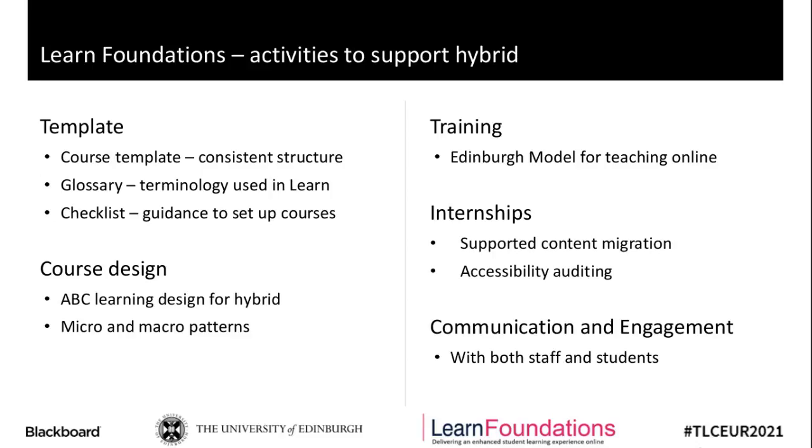Hybrid at Edinburgh involved — and I'm aware it's meant different things for different people and has been called different things — for us at Edinburgh, it involves some staff being off campus and some on campus, and the same for students. So we had students and staff in different time zones around the world. This slide gives an overview of some of the activities and the work from the Learn Foundation project to support the move to hybrid, and it was the impact of these activities that we looked into in the research with staff and students.